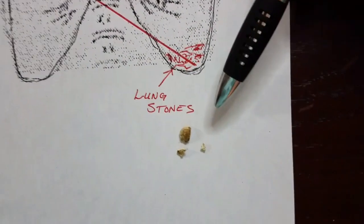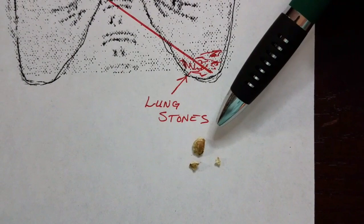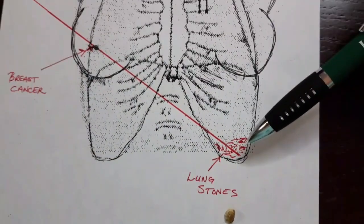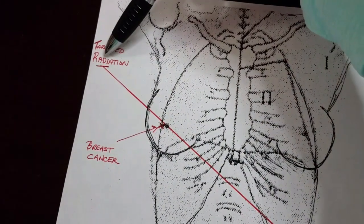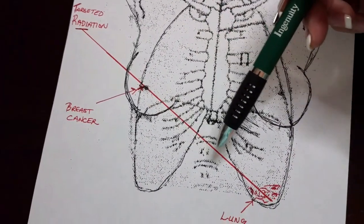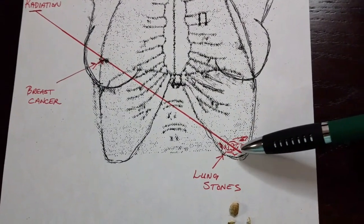And here they are again. This is some of the actual stones. This area was full of lung stones — it was an 80% blockage. As you can see, the radiation follows a straight trajectory right down to this lower left lobe.